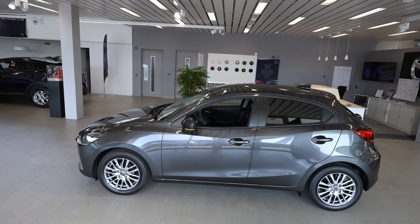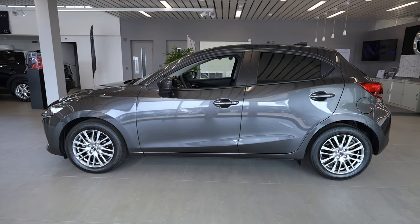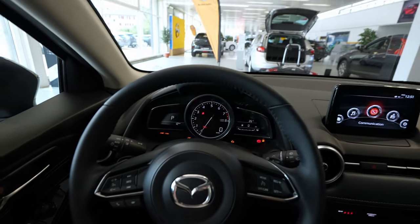Hey guys, welcome back to a new video. Today I'm inside the new Mazda 2 and I want to talk about the multimedia system. Mazda hasn't updated it for a long time and I think it's time for an update, but in this video I'll still present the old version. I still want to show you this so that if some of you want to buy a Mazda car in 2021, you know what the multimedia system looks like.